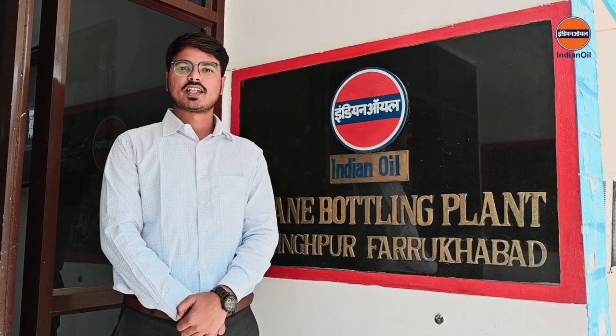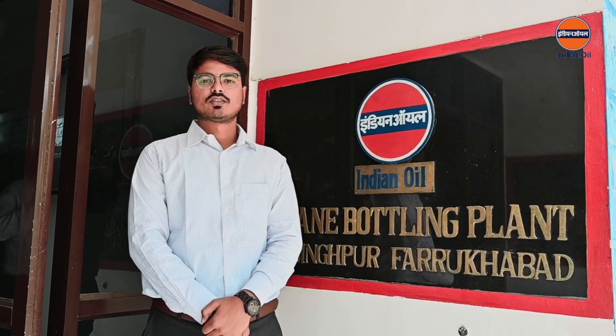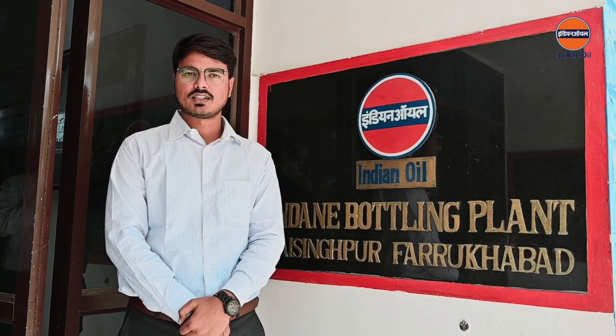Hello, I am Yagirib Singh, Safety Officer, IOCL LPG Bottling Plant, Farrukhabad. We have taken various steps to improve energy efficiency of our bottling plant. Let's introduce some of those steps.